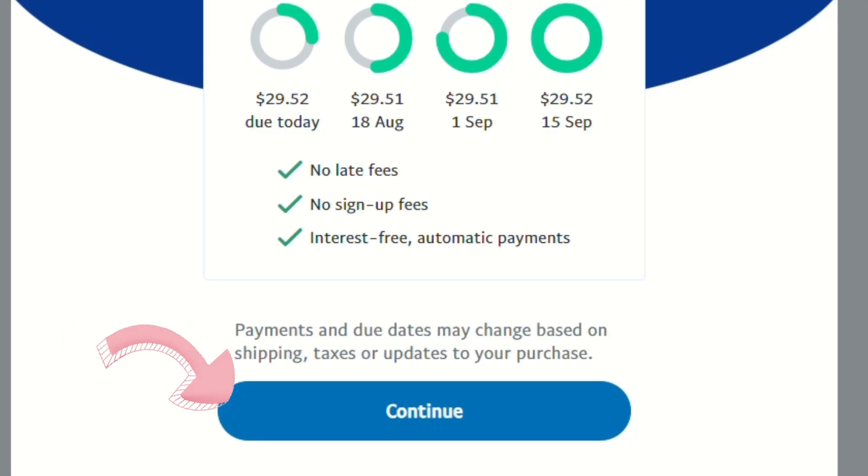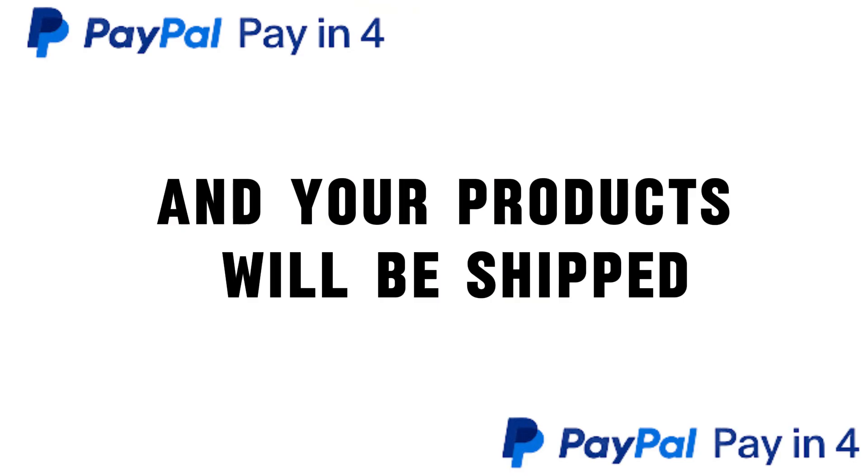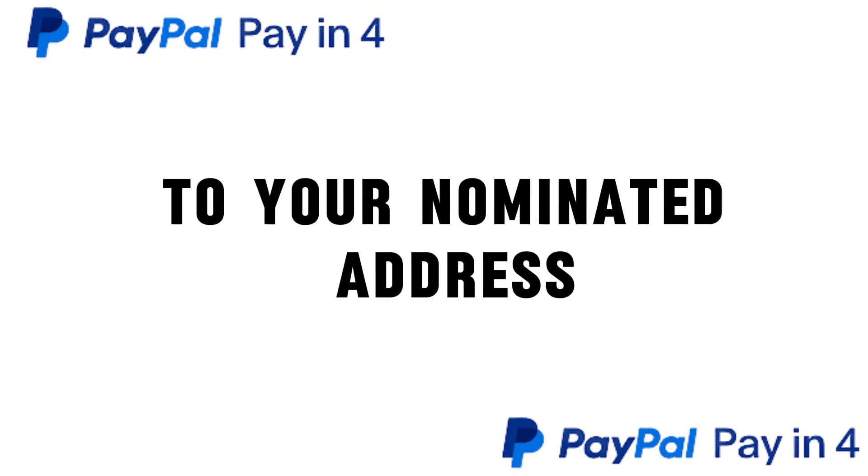Once you're satisfied and understand everything, click Continue. Your first payment will be automatically debited from your account, and your products will be shipped to your nominated address.